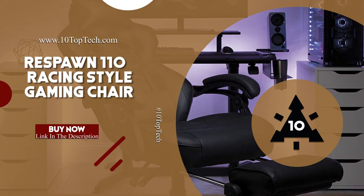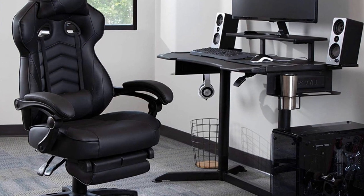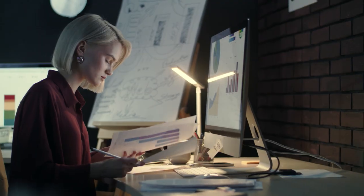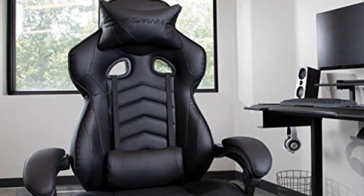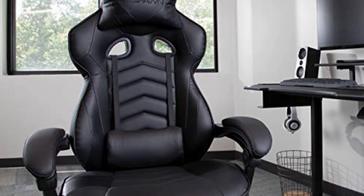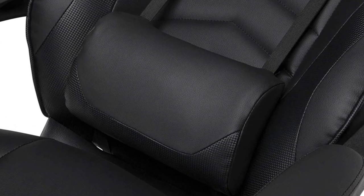Respawn 110 Racing Style Gaming Chair. If you are in the market and looking for luxury and comfort, then the Respawn 110 Racing Style Gaming Chair is the one for you. This chair is an ideal choice for both intense gaming sessions and long hours of office work — covered with bonded leather, it offers comfort and cost saving in a single package. The Respawn 110 is the best reclining chair for 2020, reclining up to 130 degrees and comes with an adjustable headrest pillow, allowing you to place it where you need it the most.